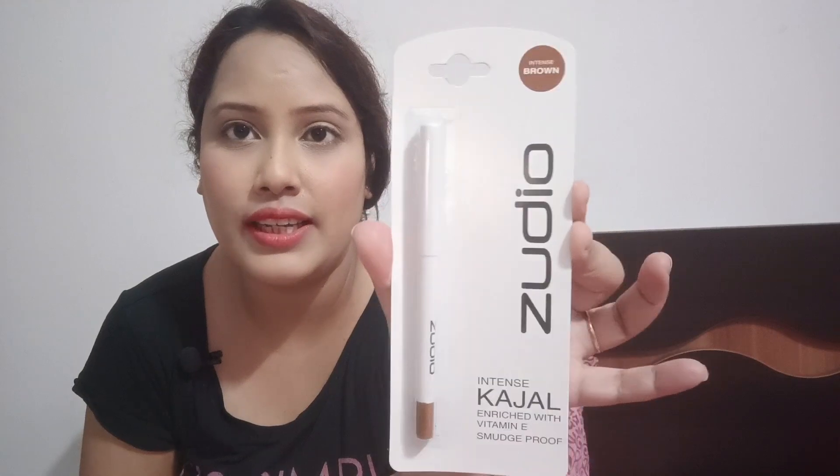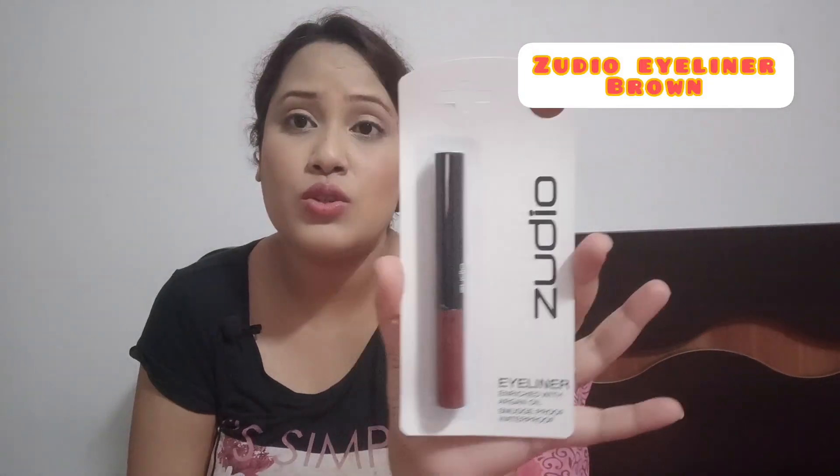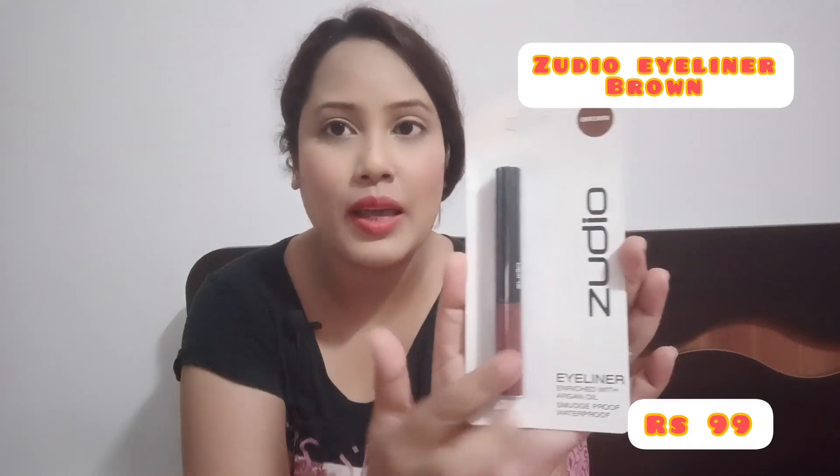Then I took a kajal — brown kajal and black kajal. I honestly don't know whether Zudio's makeup items are good because I haven't used them yet, so I can't give a review. But it was very reasonable and I thought, why not try it? There are a lot of makeup items in the store and you can get testers for lipstick and different shades. The brown kajal is ₹79. I also took an eyeliner — Argan oil smudge waterproof — for only ₹99. After using it, I will definitely mention how it is.